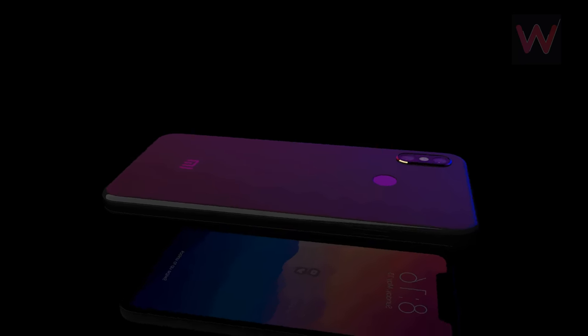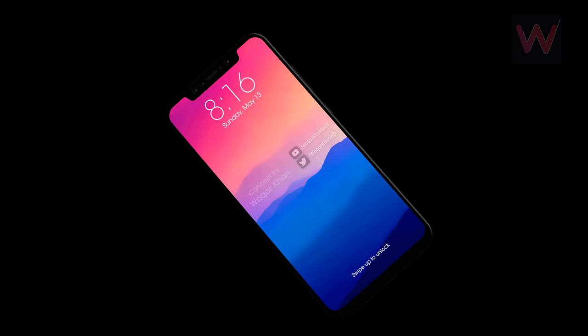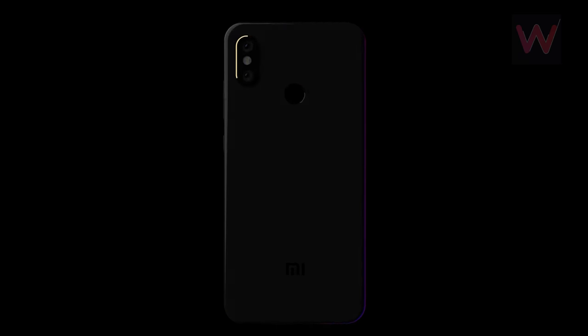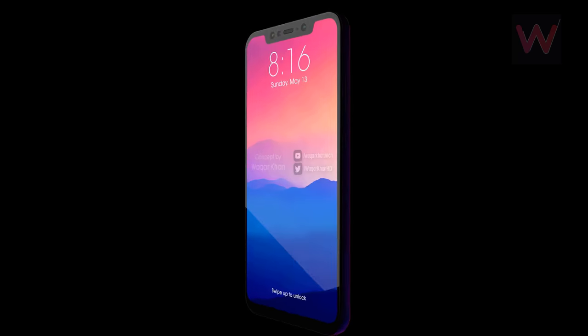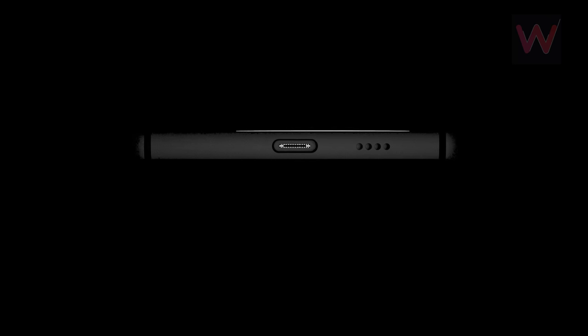The most immediately obvious stylistic choice is clearly the notch at the top. Xiaomi has so far resisted the urge to copy the iPhone X's design, but it looks like the brand has given in with its next phone. It'll be following in the footsteps of many Android OEMs, if the photos prove accurate.